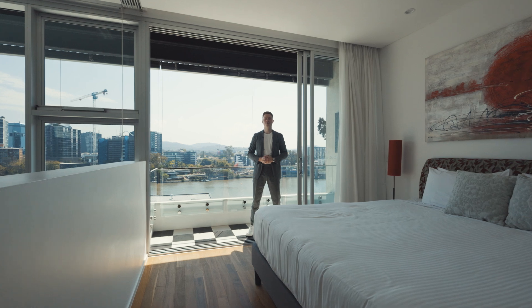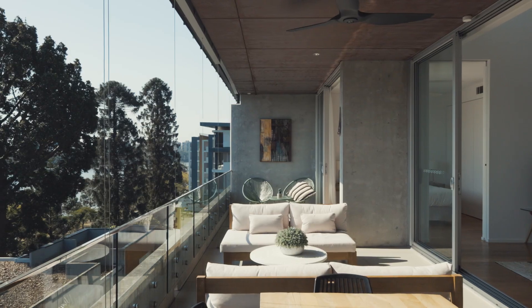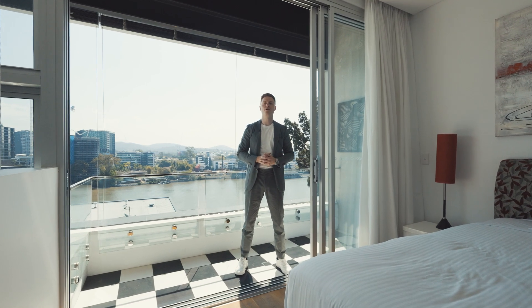What seals the deal has to be the oversized outdoor entertainment area, perfect for occasions all year round — and of course, these beautiful Brisbane River views. I'm Matt Sale from White Fox, and we look forward to showing you through.